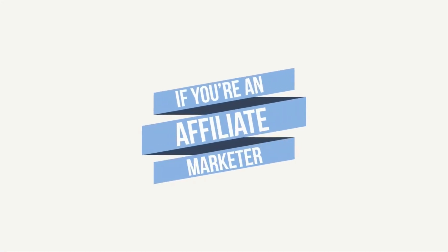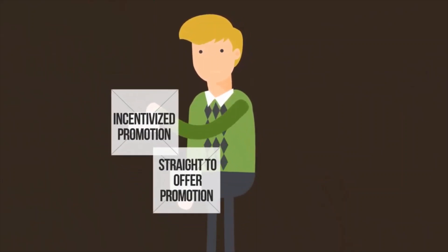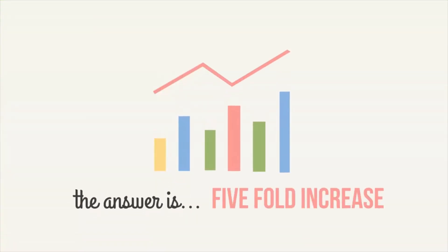Hey, if you're an affiliate marketer we've got a question for you: do you know the difference in conversion between a straight-to-offer promotion and an incentivized promotion? What we mean by that is offering a bonus or adding extra value each time you promote an offer. You'd be flabbergasted — the answer is an astonishing five-fold increase in conversion.